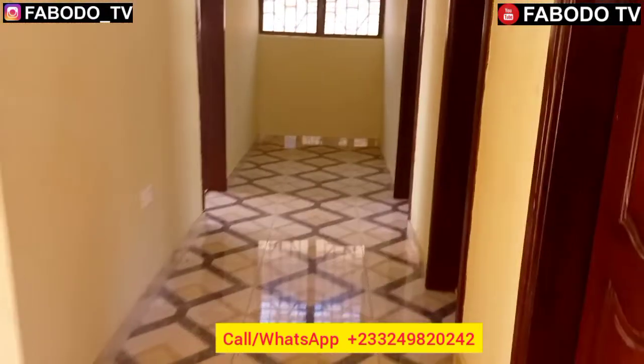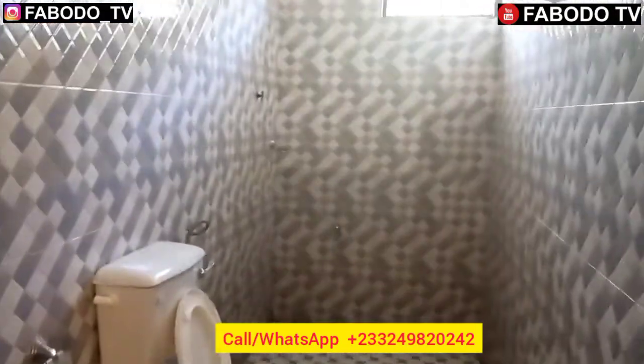Coming back to the corridor once again — I'll take you to the washroom here. This is the shared washroom — a very big, special washroom for the other bedrooms.